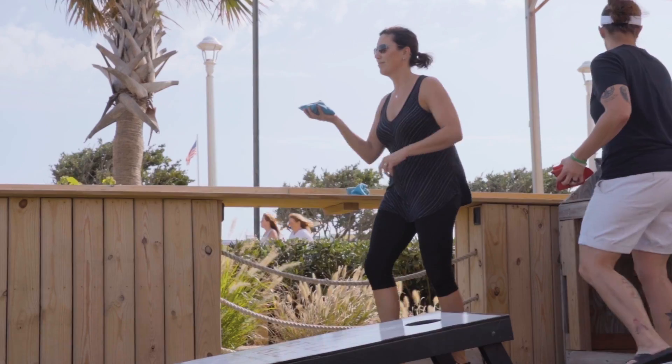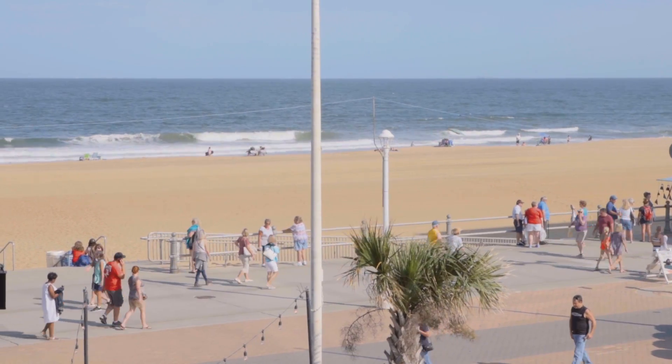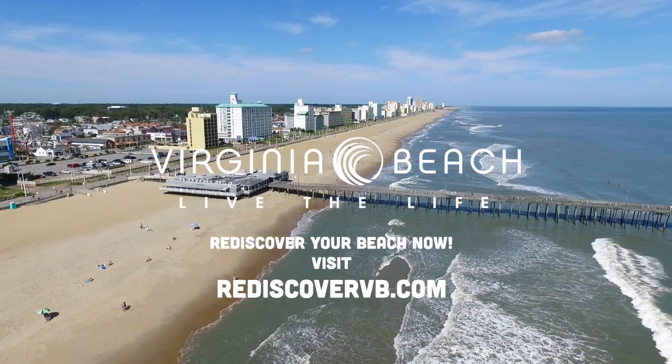We're back up here at the North End where you can hang out with friends, play some games and take in this beautiful view. I have had so much fun. Thanks for rediscovering Virginia Beach with me and I'll see you soon.